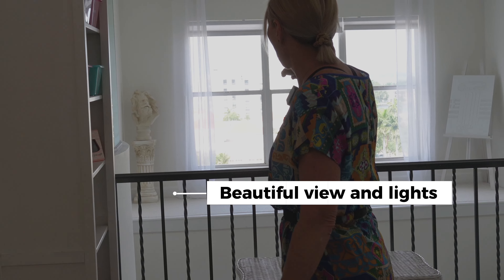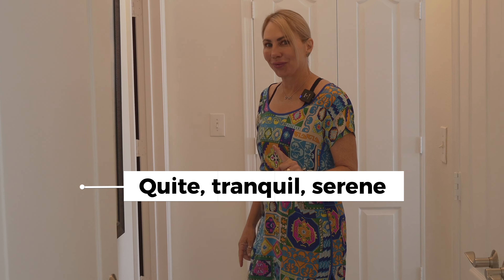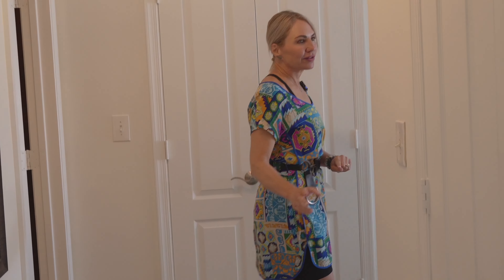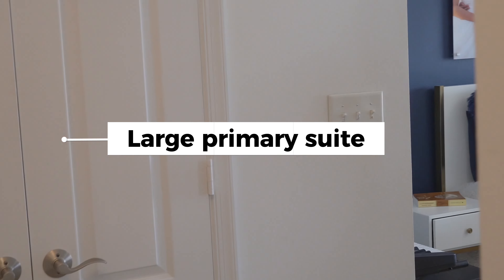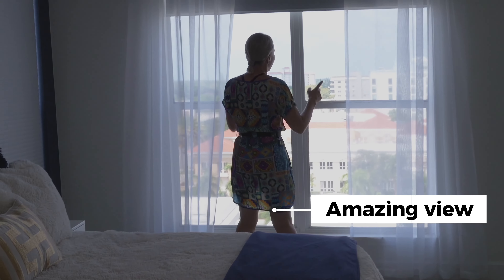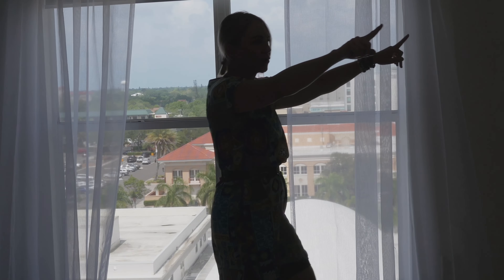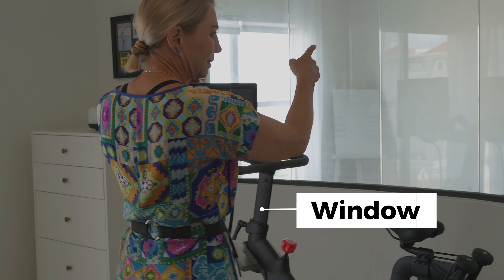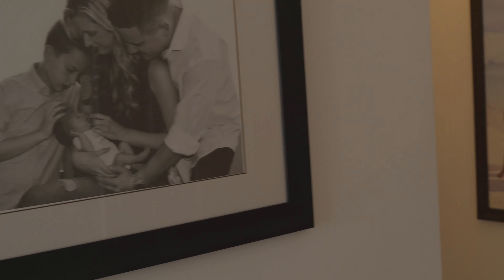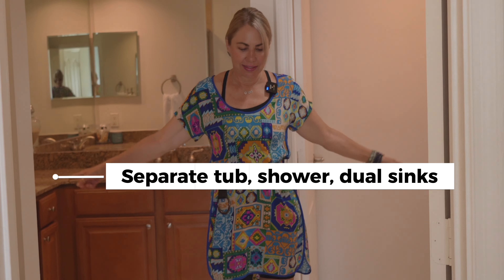Notice again the beautiful view and light — it's very quiet, tranquil, and serene in here. Here's the second primary suite upstairs, which is very large with views of the city, the marina, and the Manatee River. The en-suite features a separate tub, shower, dual sinks, ceramic tile, and dual closets.